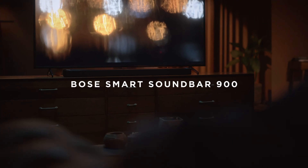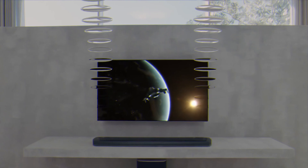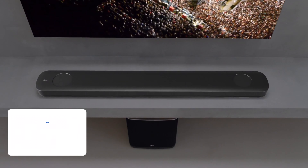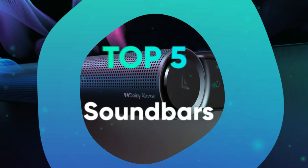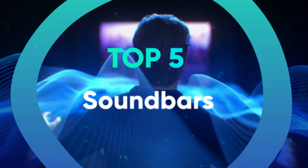Soundbars might not be the number one choice for a hardcore audiophile for multiple reasons, but they have their merits. They are compact, elegant, incorporate multiple drivers into their design, and can create excellent virtual surround. Most importantly, a soundbar is possibly the best replacement for your TV's built-in speakers, which are getting progressively worse as time goes on, primarily due to the TVs themselves getting slimmer and slimmer. We have listed the top 5 soundbars and their key features, plus the things you need to consider to help you choose the best one for you.